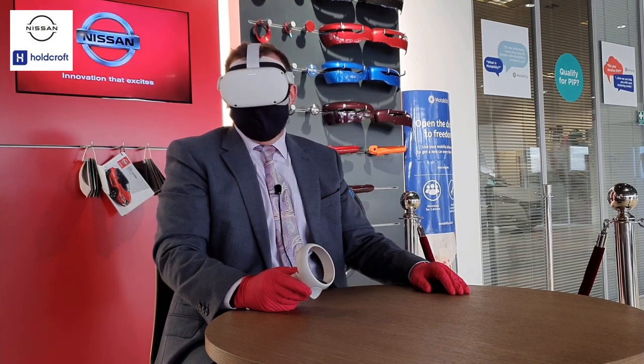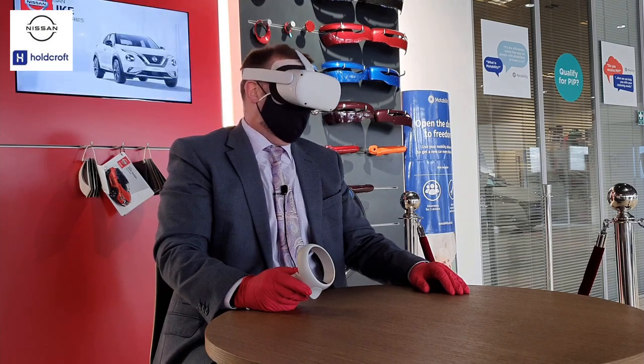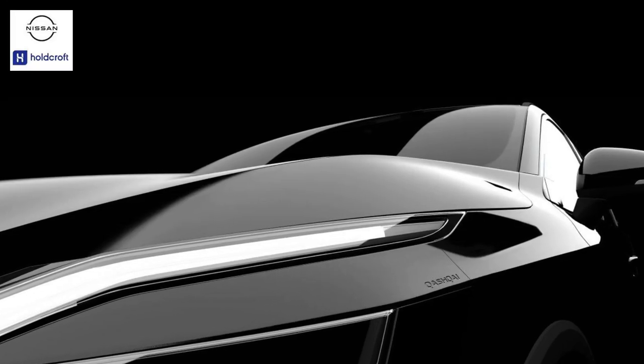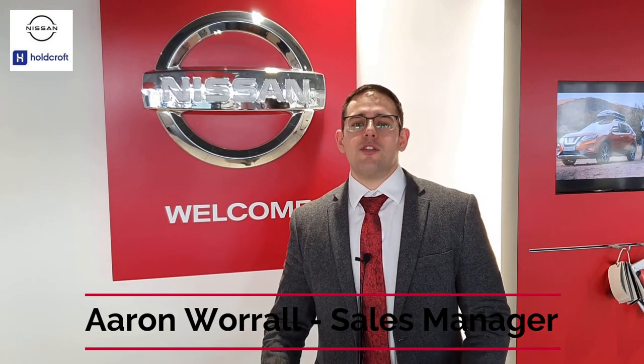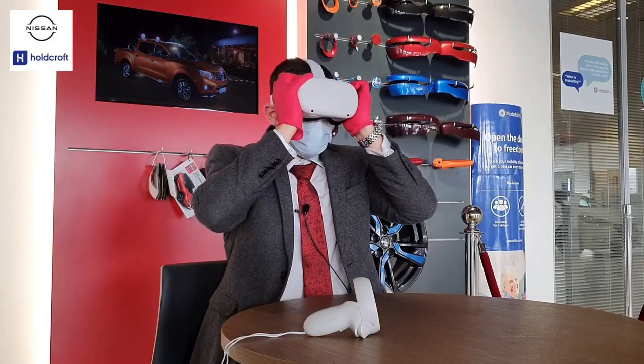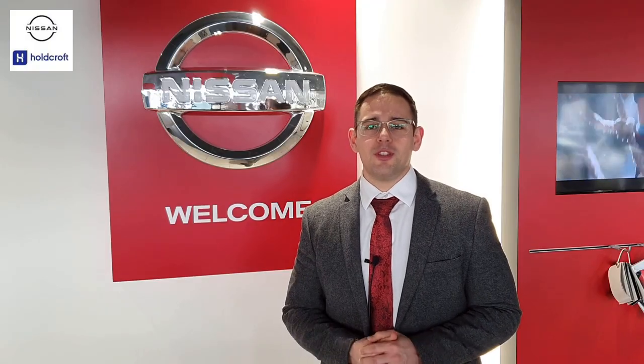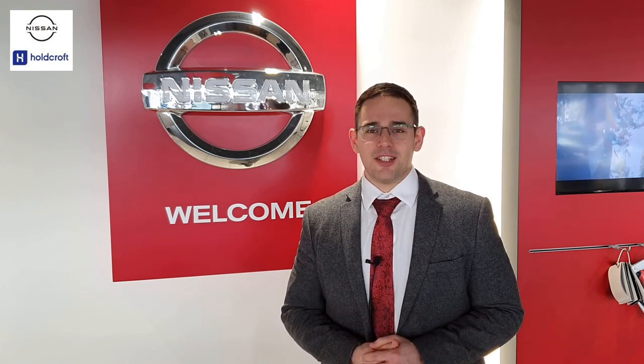That is impressive — what a strikingly good looking car. I for one feel very lucky to have seen the new Qashqai today. Probably my favourite piece is the new interior, the new design with the new screen. It looks absolutely awesome. I can't wait for it to be in the showroom and we can't wait for you guys to see it as well.